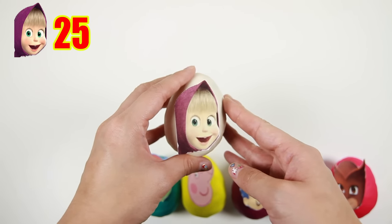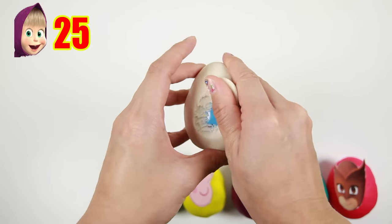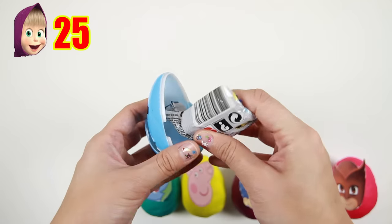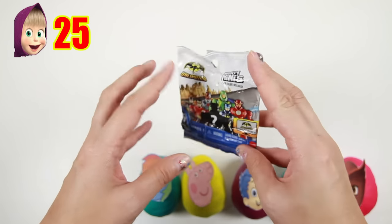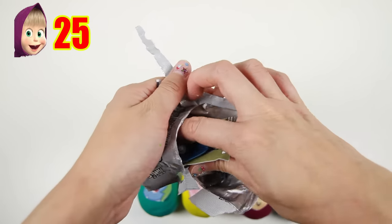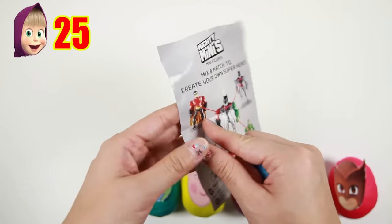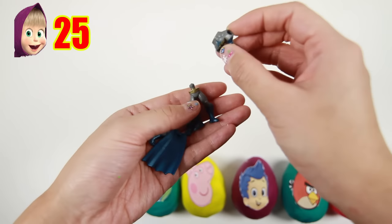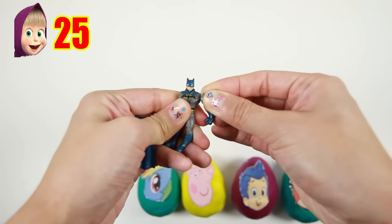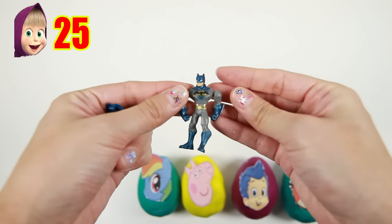The next egg is Masha from Masha and the Bear! Masha lives in a train station next to the bear and they are best friends. Let me know if you want me to do a Masha and the Bear video! It's a Batman surprise bag — I wonder what's inside. It's a Batman figure! Let's put Batman together — his arms and his blue cape!